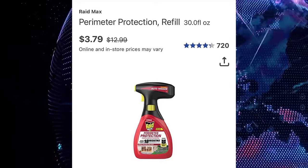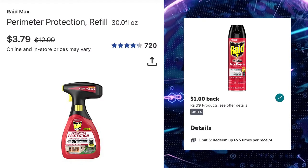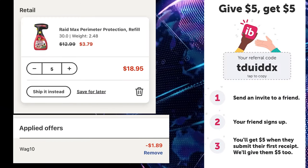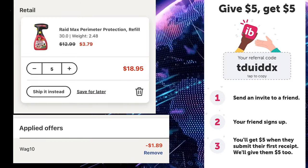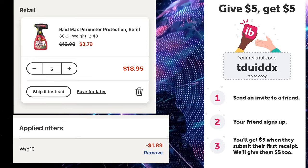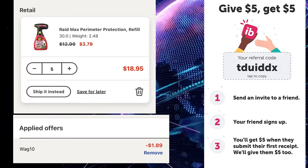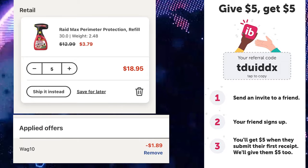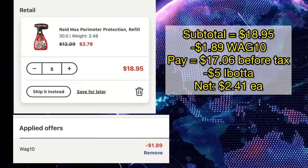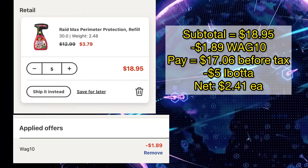It also attaches to a dollar offer on ibotta with a limit of 5, so what you're gonna do is order 5 of it for $18.95 and use the promo code WAG10 — it will take $1.89 off. Then pay the remaining balance with cash or cash rewards. Make sure your store still prints out paper receipts for curbside orders. Head on to ibotta to submit your receipt for $5 back, making it even cheaper at $2.41 each.